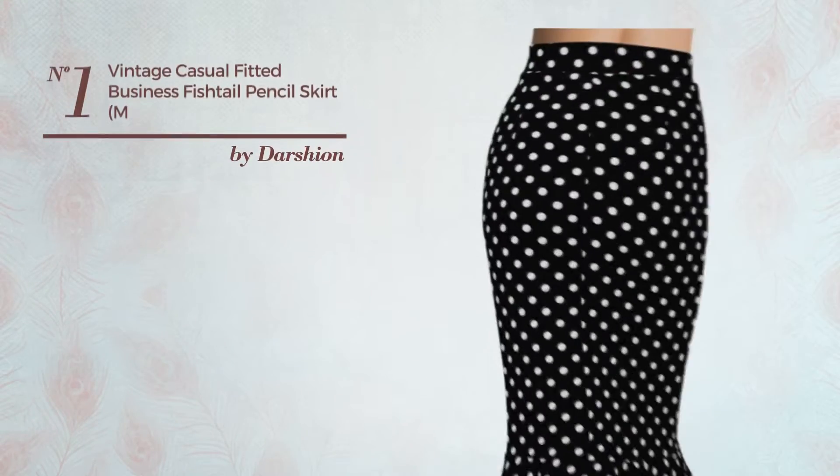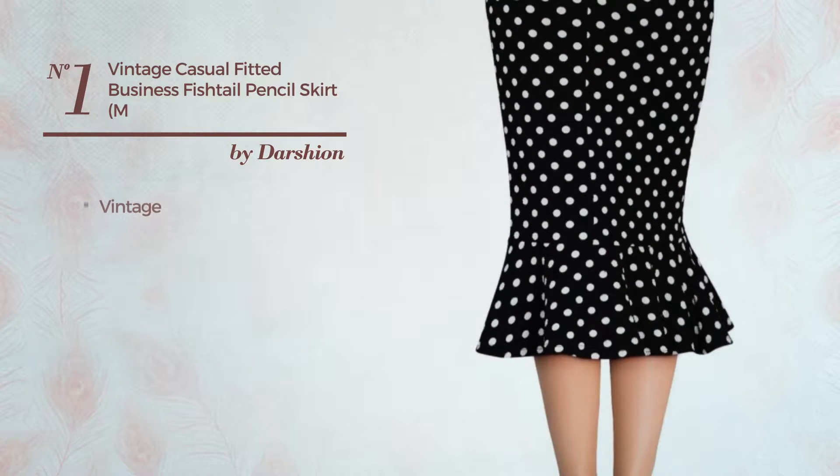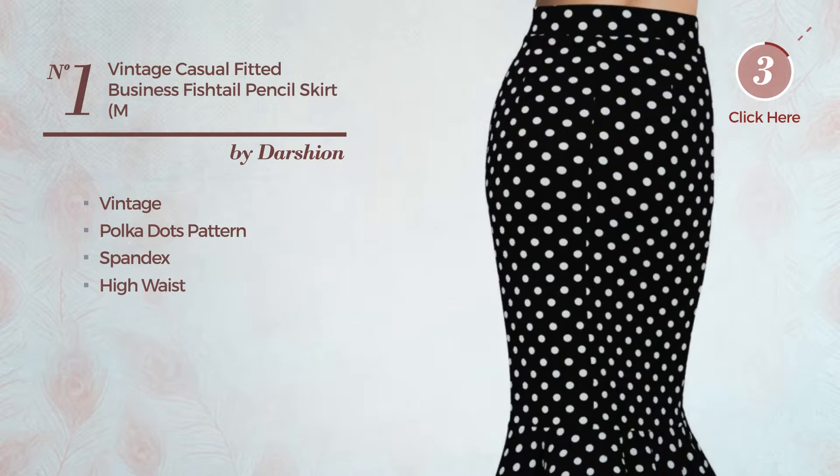Number 1. An all evening knee-length fishtail skirt. Featuring a beautiful vintage inspired look with polka dots pattern, produced with crisp spandex. This skirt includes high waist. Available only in this color.